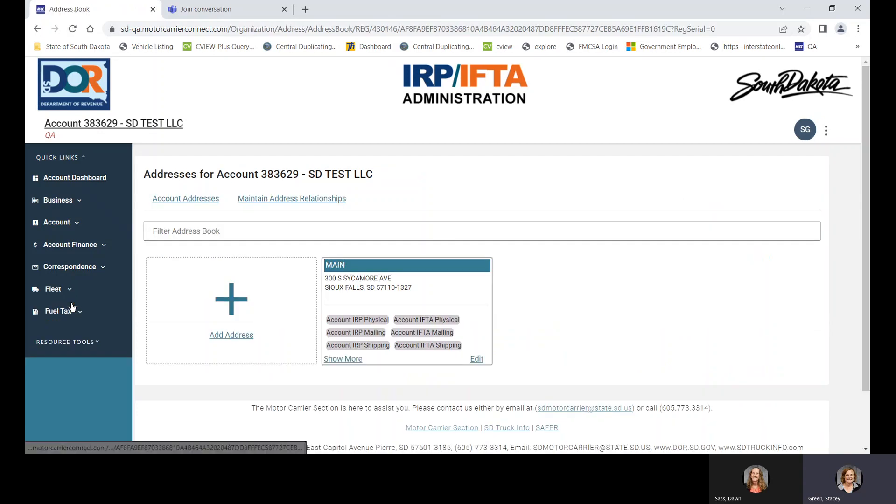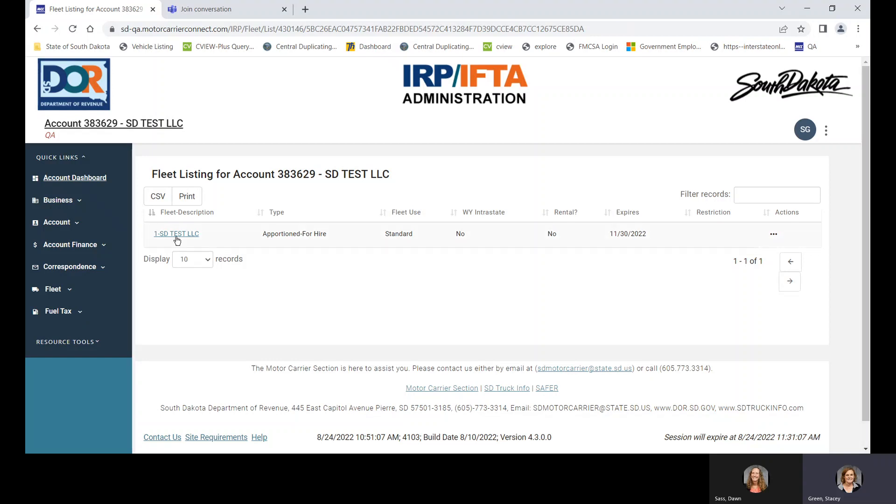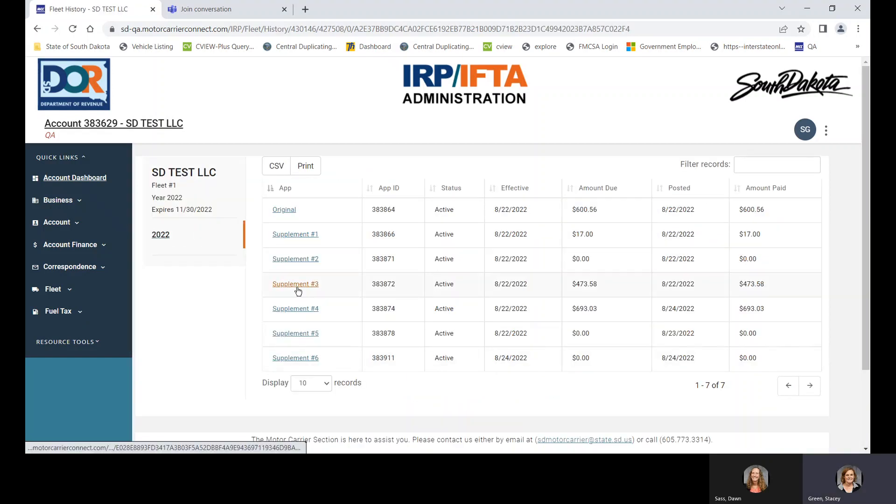Fleet: the fleet address is the same — you can edit or add. Fleet listing is a quick link that takes you to your fleet listing. Here you can see all the supplements that have been done. You can open these supplements just like in our current system to see what you were paying. All your information from the current system will transfer over to this new system. So if you've been in business for 10 years, all 10 years will show up — 2022, 2021, and so on — and you'll be able to see your renewals and all supplements.